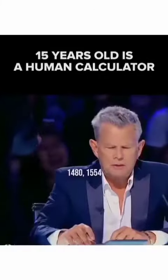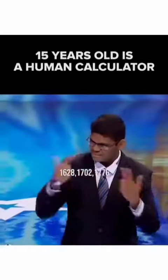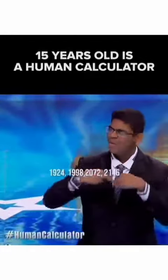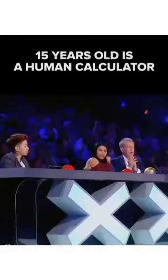1480. 1554. 1628. 1702. 1776. 1850. 1924. 1998. 2072. 2146. 2220. Damn it. What? All righty now. Waaaat. Wow.